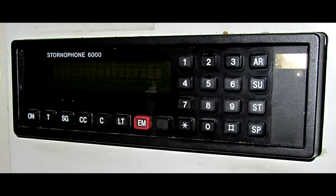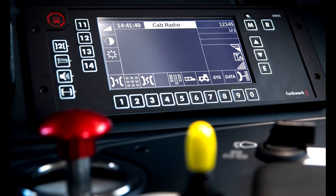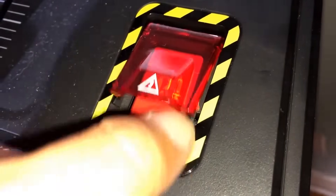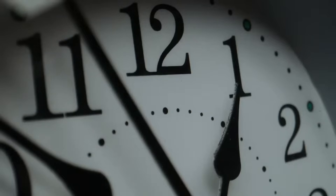The crash accelerated the rollout of cab-secure radio, a dedicated link between driver and signaller. This was later superseded by GSM-R, a digital encrypted radio system covering the entire mainline network. Today, one button can send a stop message to every train in a control area. It's not just about braking — it's about communicating fast.